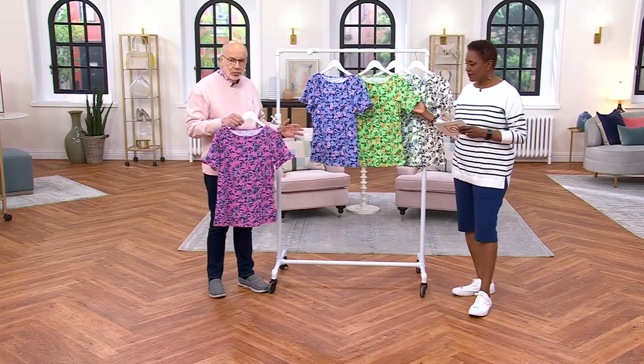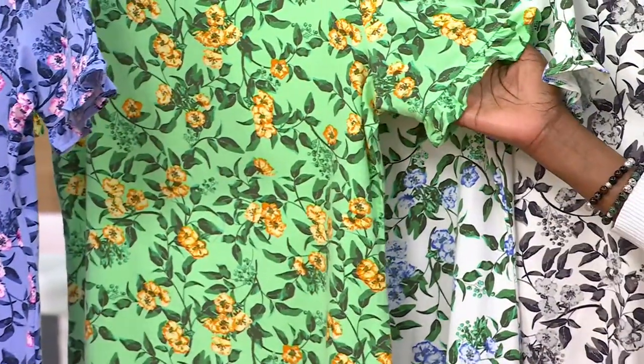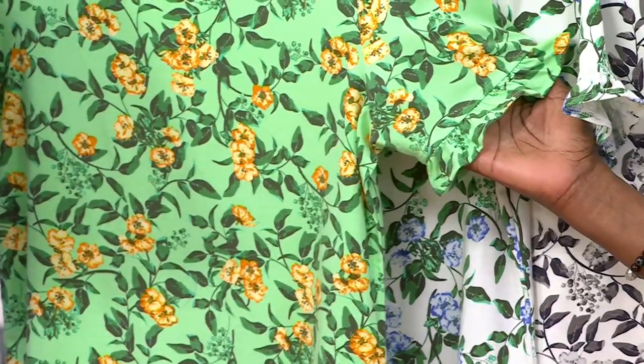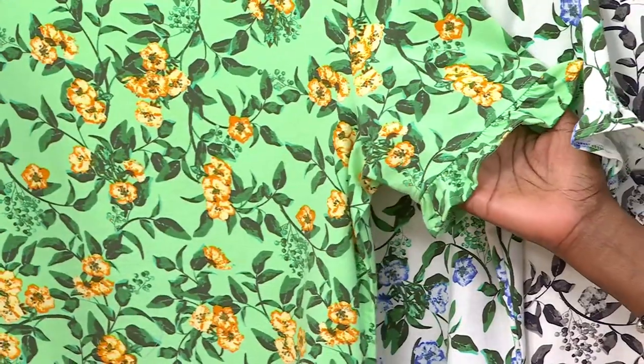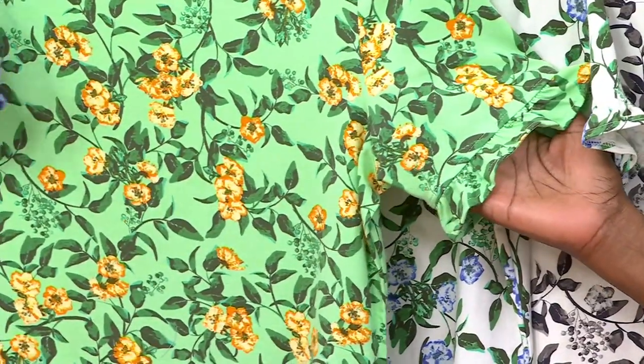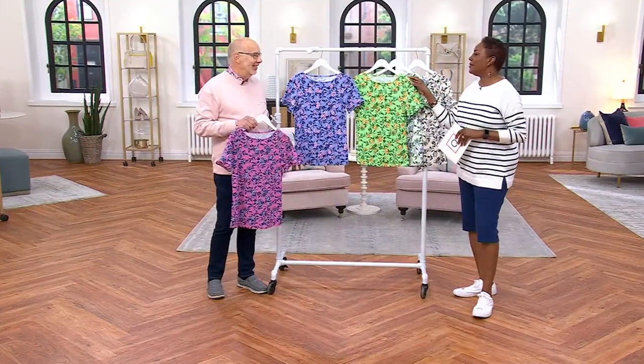And then this print — I mean, this print is so pretty. It's like this meandering kind of floral, leafy vine kind of feeling. I love it. Meandering floral. My mother used to say meandering — not mandering — meandering.